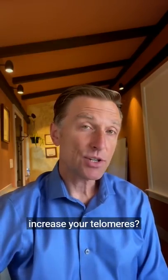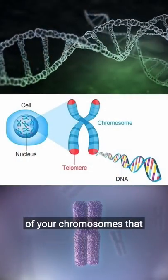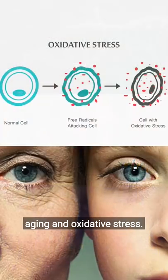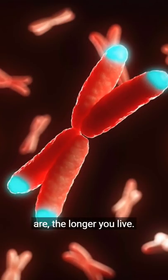What's the best exercise to increase your telomeres? The telomeres are the protective little ends of your chromosomes that protect the genes against aging and oxidative stress. And so the longer your telomeres are, the longer you live.